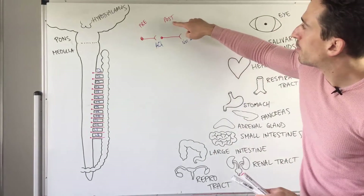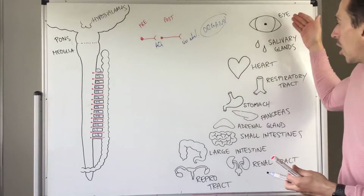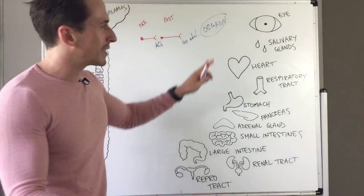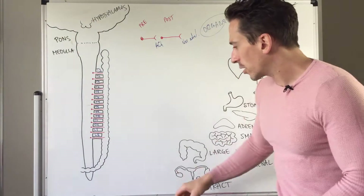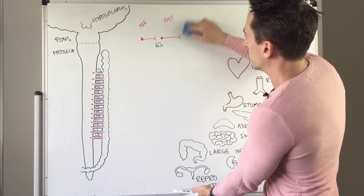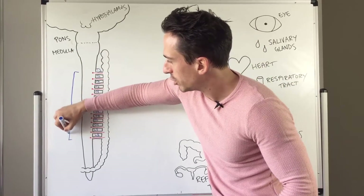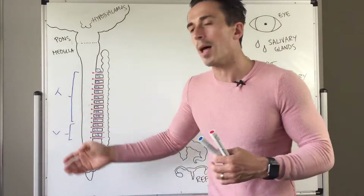It's the post-ganglionic neuron that innervates the organ. The organs could be the eye, the salivary glands, the heart, the respiratory tract — a whole bunch of different structures. This means the sympathetic nervous system, to activate or inhibit them, ultimately releases noradrenaline, and that's why it's called an adrenaline rush. The pre-ganglionic neuron will always exit the spinal cord at the thoracic or lumbar region, which is why the sympathetic nervous system is sometimes referred to as the thoracolumbar system.